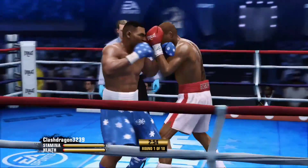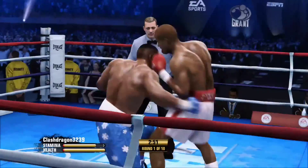Everybody's been waiting for these two to meet up. Now they do, as round one is underway.